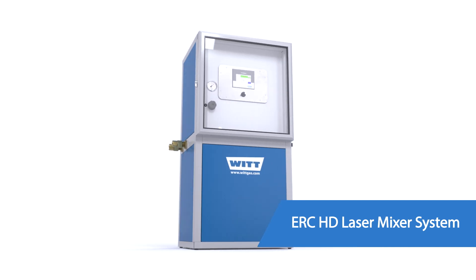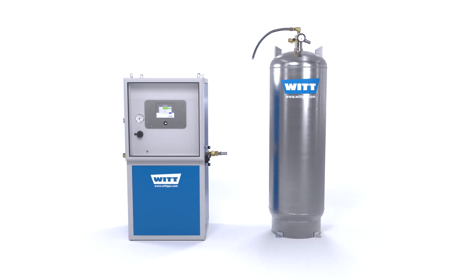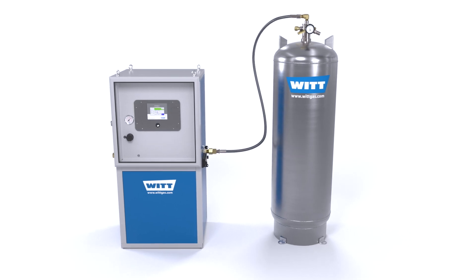The system consists of the MG-100 gas mixer combined with a 500 psi, 200 liter stainless steel gas receiver.